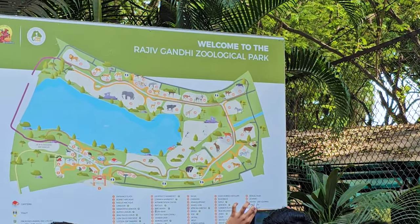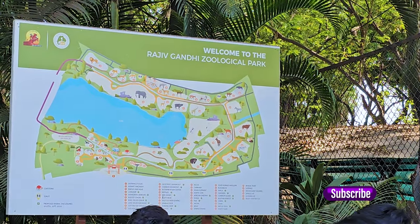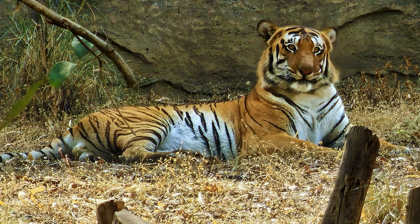Spread over an area of around 130 acres, the park is divided into three sections: an animal orphanage, a snake park, and a zoo featuring animals such as white tigers, leopards, sloth bears, and sambar deers.